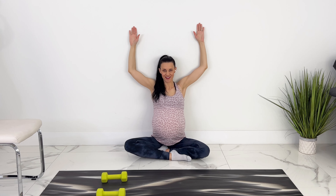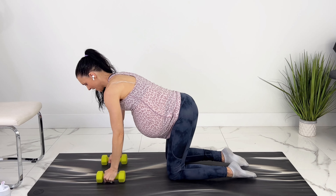And then for extra bonus points, you can pull your baby in so that your baby's not flopping out. And this is going to protect your core from diastasis recti.